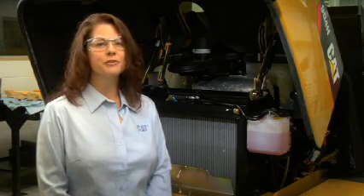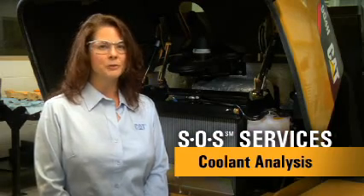Hi, I'm Karen Merrick. Today I'm going to talk about Caterpillar's SOS Services program, a process designed to turn fluid analysis data into valuable information for you. This information will help you better manage your equipment and reduce your operating costs. Specifically, I'm going to talk about SOS Coolant Analysis.